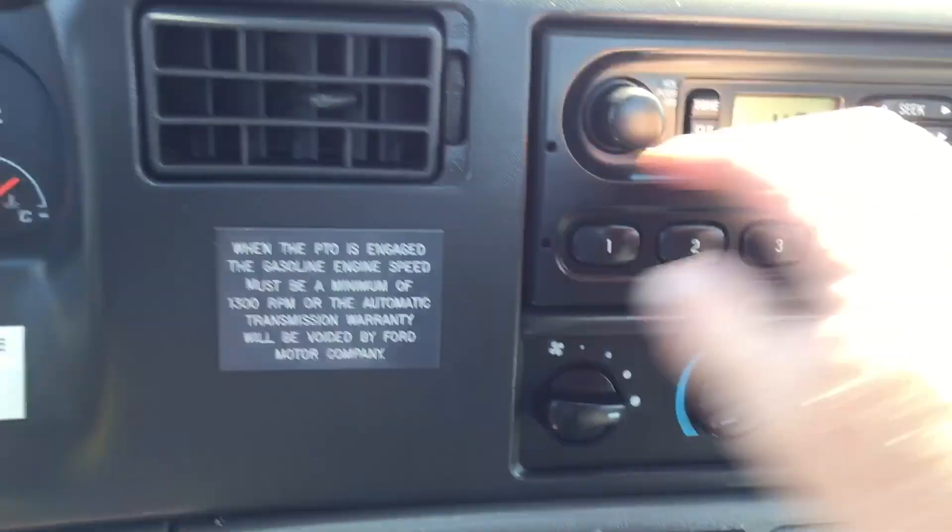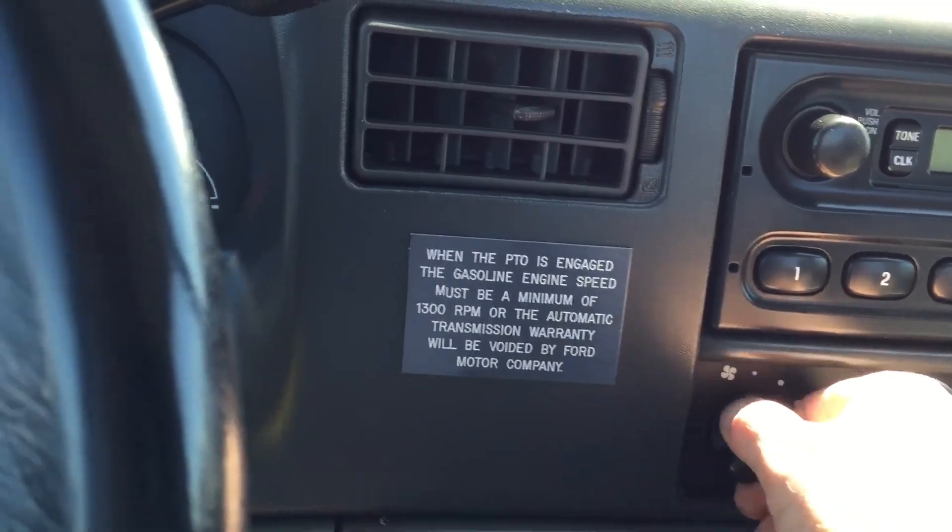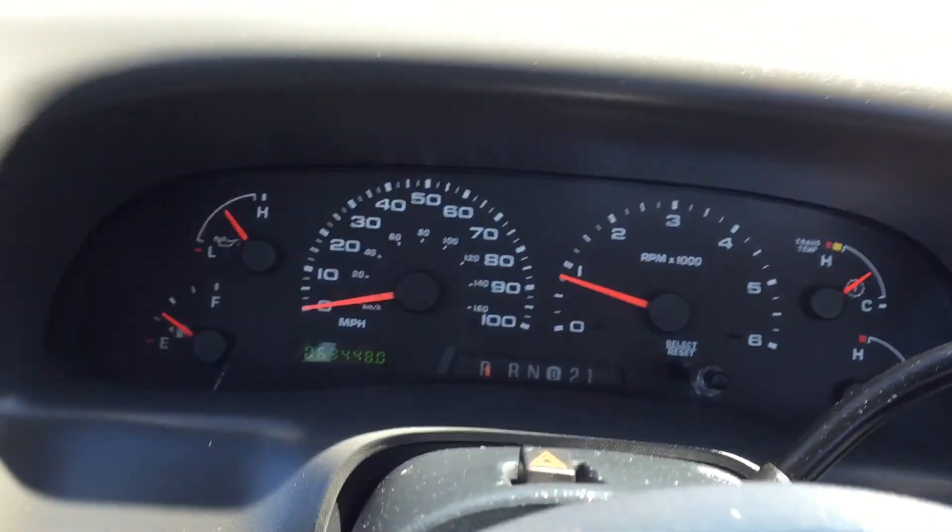The air is blowing ice cold and it works on all the settings. It's a little warm so I'm going to leave it on.